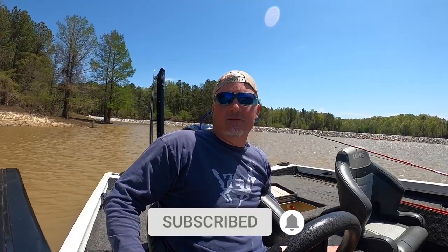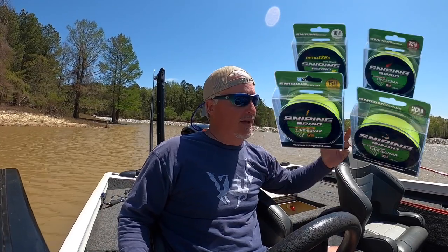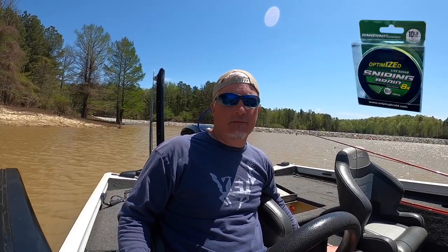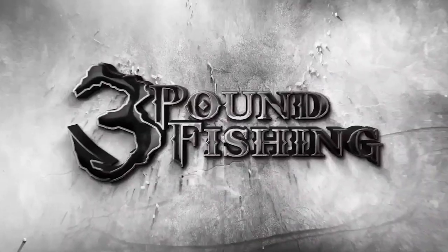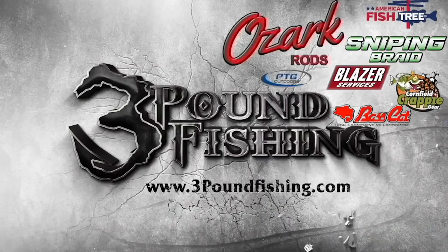Thanks for watching, I appreciate it. Please subscribe. Check out those sniping braids — those things are awesome. This 12-pound is outstanding for a lake like this. I think the 8-pound optimized is probably even a better fit personally, but some guys just want to have that confidence that it's going to hold, so you go up to a 12-pound — which is still an extremely thin line, it's a .15. Anyway guys, boom — I'm out. Thanks for watching. Three Pound Fishing, partnered up with these fantastic companies.